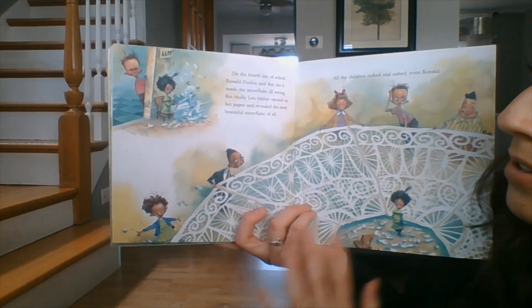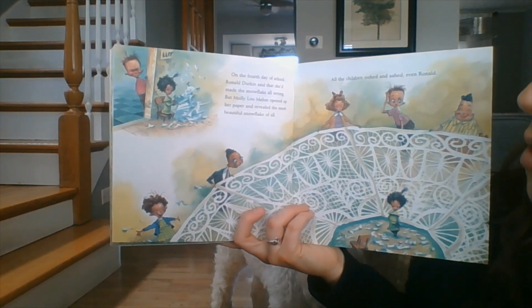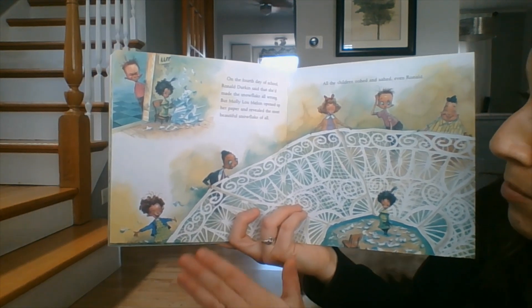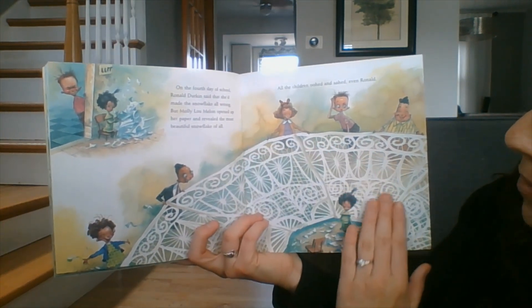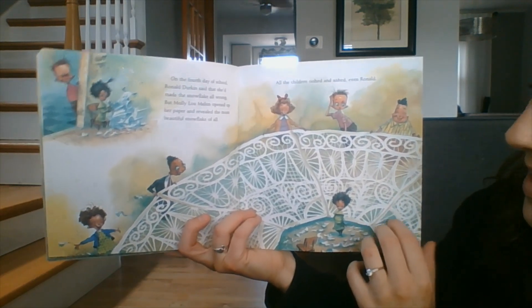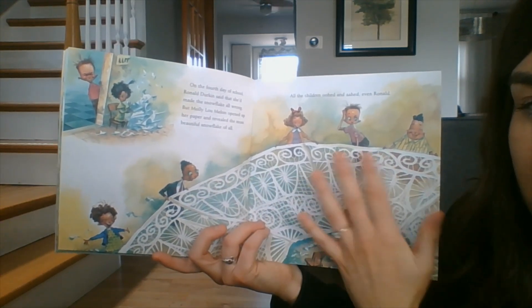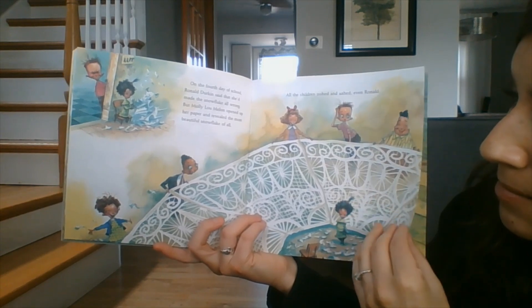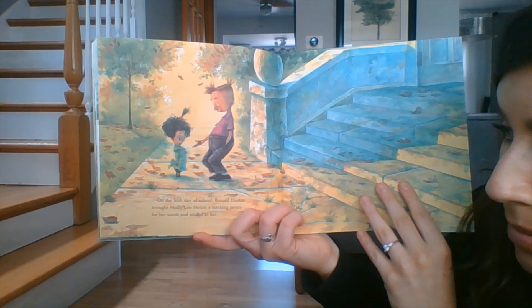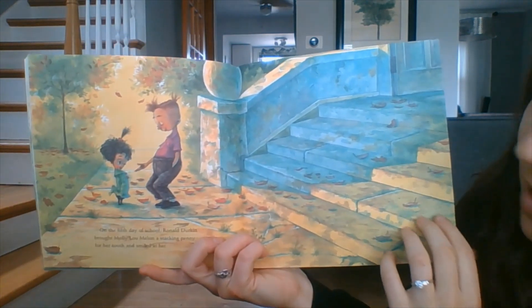On the fourth day of school, Ronald Durkin said that she'd made the snowflake all wrong. But Molly Lou Mellon opened up her paper and revealed the most beautiful snowflake of all. All the children oohed and aahed, even Ronald. Wow, look at how fancy that is — it sort of reminds me of lace. On the fifth day of school, Ronald Durkin brought Molly Lou Mellon a stacking penny for her tooth, and he smiled at her.